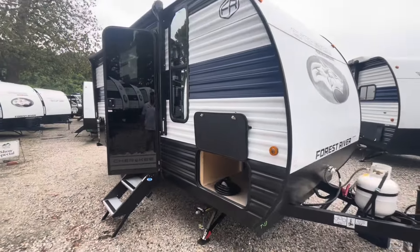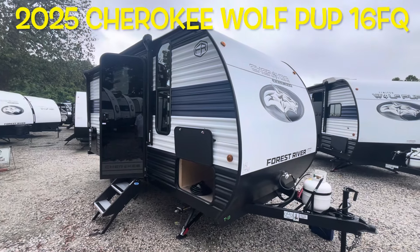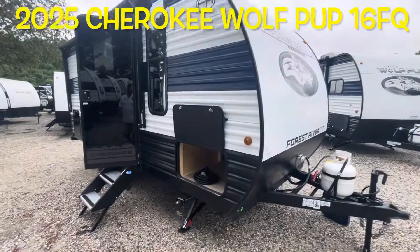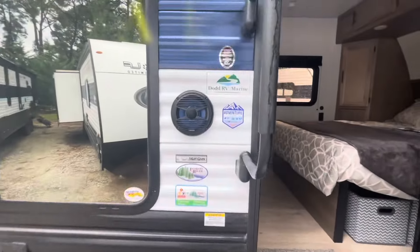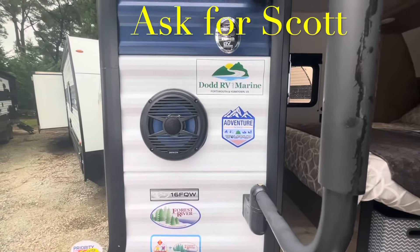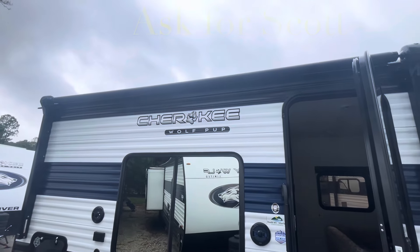Your brand new 2025 Forest River Cherokee Wolf Pup 16 FQ. Remember, if you're coming out to the lot to see this or any other camper in person, make sure you ask for Scott. Thank you.